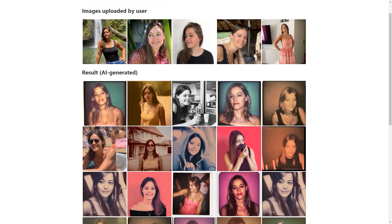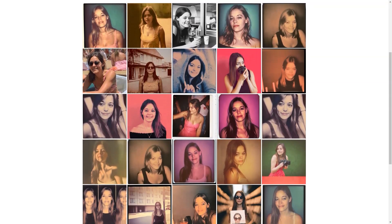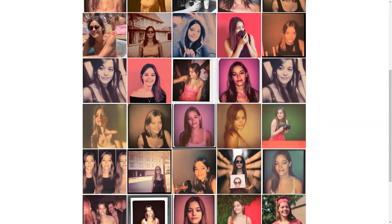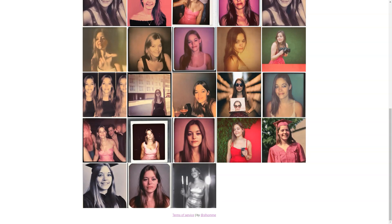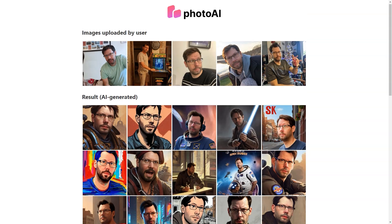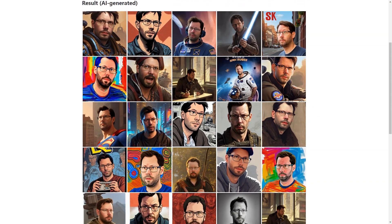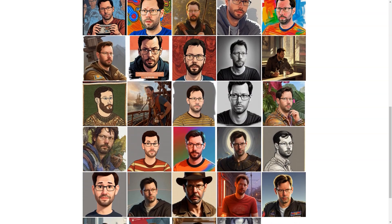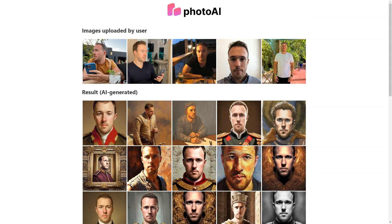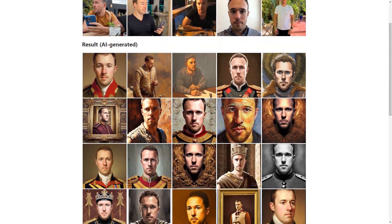And the pricing is affordable too. With packages starting at just $15 for 30 photos, you can get a great deal on high quality AI-generated images. And if you're feeling adventurous, you can even try out one of the unique photo packs, such as the LinkedIn pack, Tinder pack, Celebrity pack, or MAM pack. These packs are priced from $19 to $25 each, allowing you to choose a specific background and get images tailored to your needs.